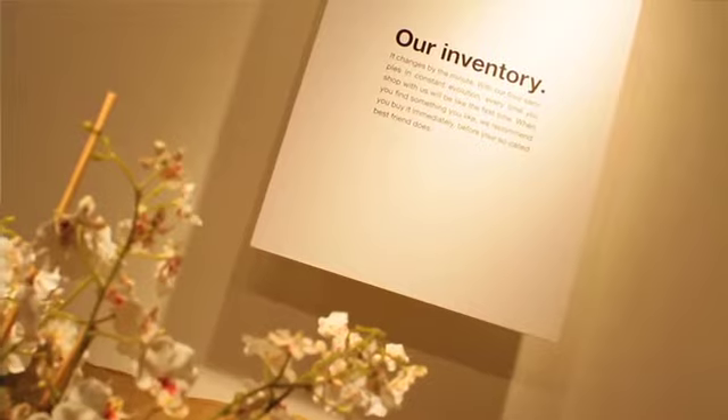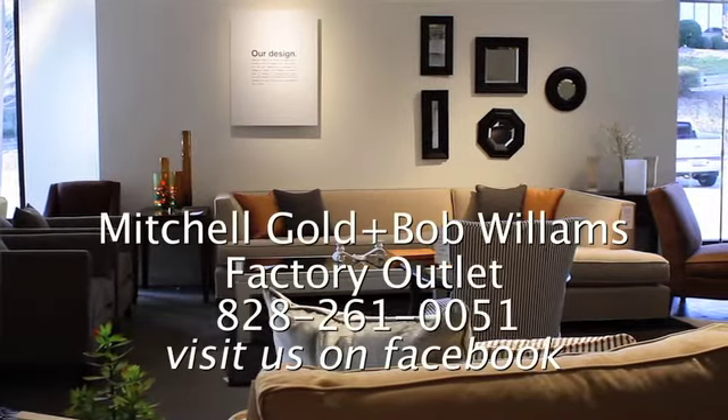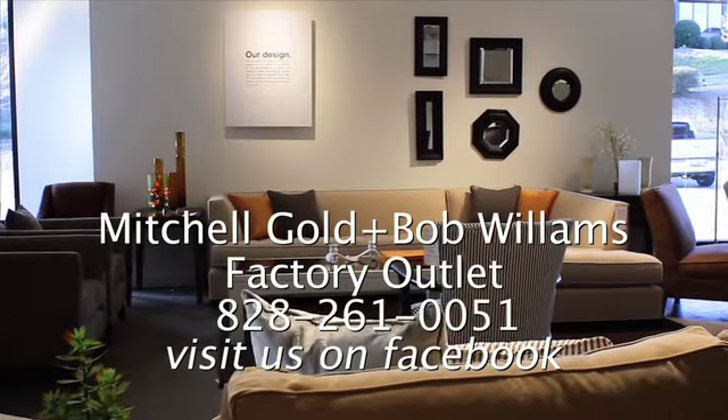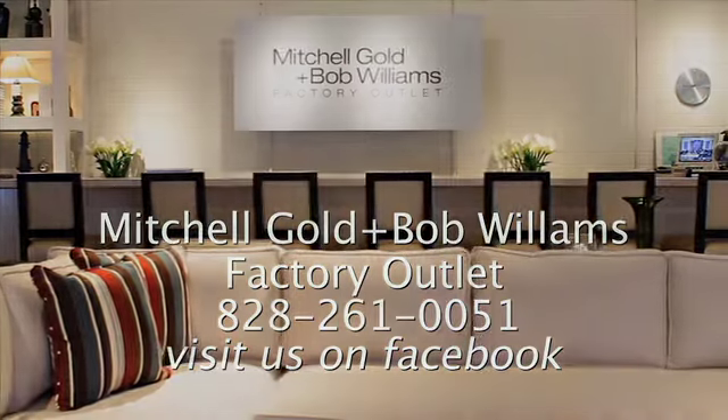If you can't come in and see us, you can always call us. Our phone number is 828-261-0051 and we also have a Facebook page you can go on to. Call us and we can tell you in two or three minutes what we have in stock if there's anything interesting you might be interested in buying. We make it as easy as we can for you.